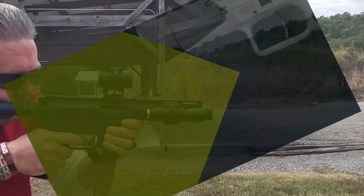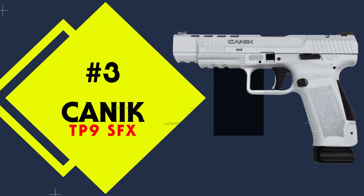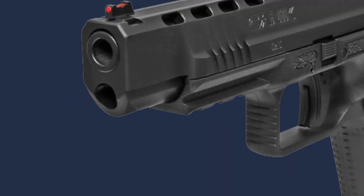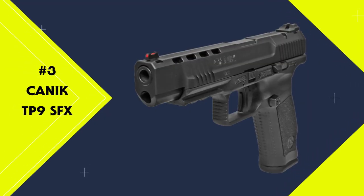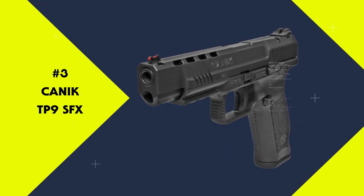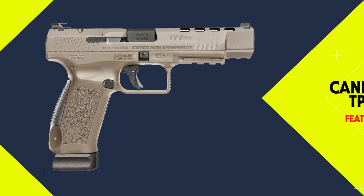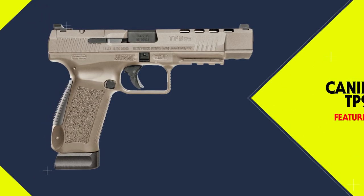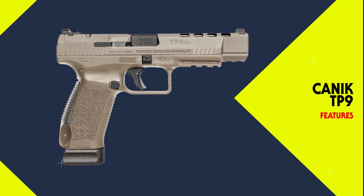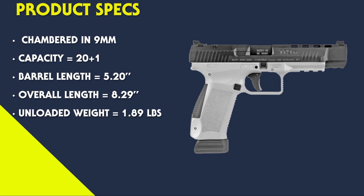Coming in at number three is the Canik TP9 SFX. The SFX is the premier handgun in the striker-fired lineup for Canik. It comes packed full of aftermarket features straight from the factory, like slide lightning cuts and is milled for red dot adapter plates. It also comes with Warren Tactical fiber optic sights and interchangeable backstraps.